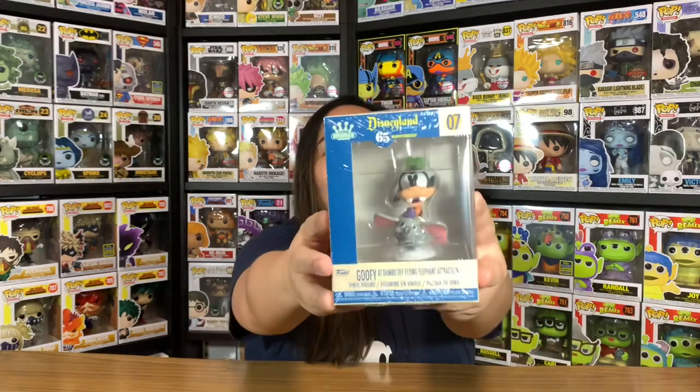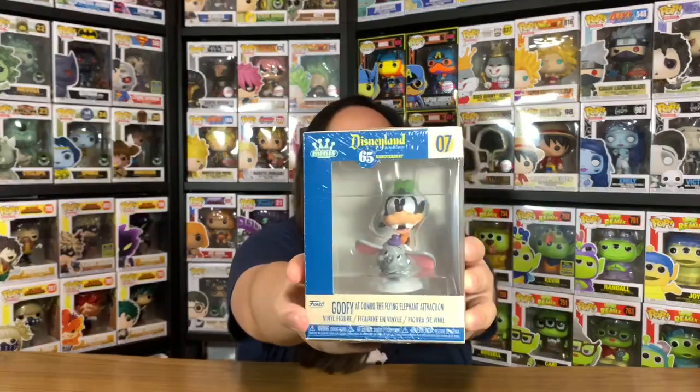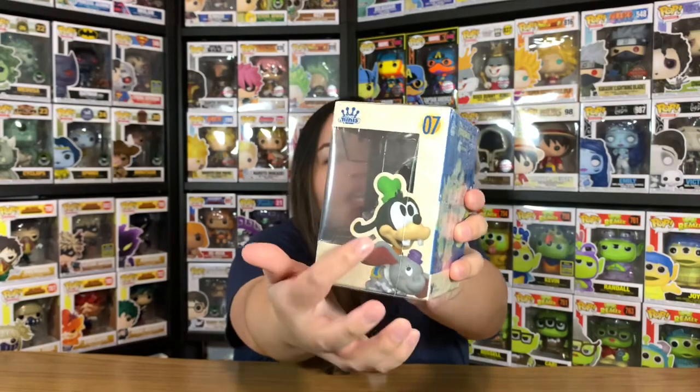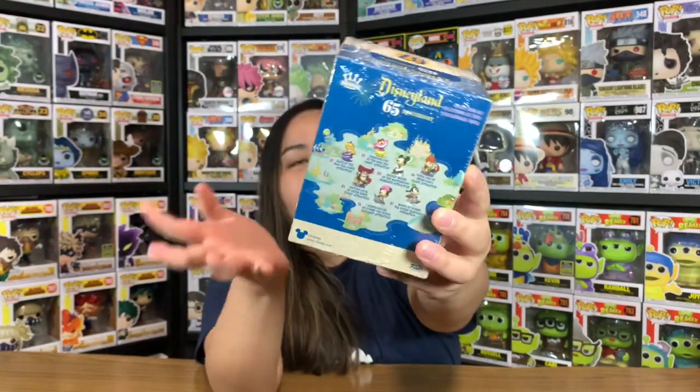Let's move on to the next mystery mini. It could be a mystery for you guys but not for me since I can see all of them. Have a guess — it's number seven. It's Goofy at the Dumbo the Flying Elephant attraction, just the same as Minnie's ride. Have a closer look at the box — there's Goofy's photo on the side, and the back is the same as Minnie and Mickey.